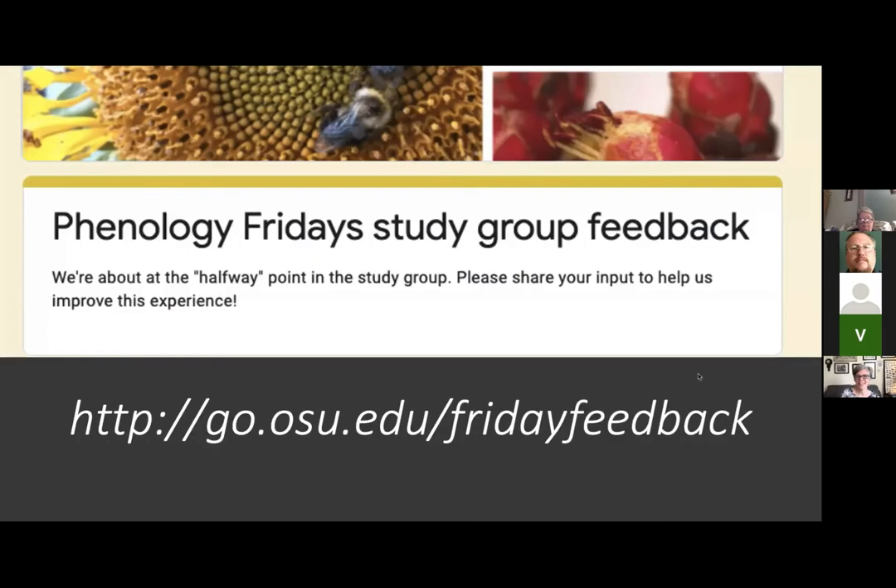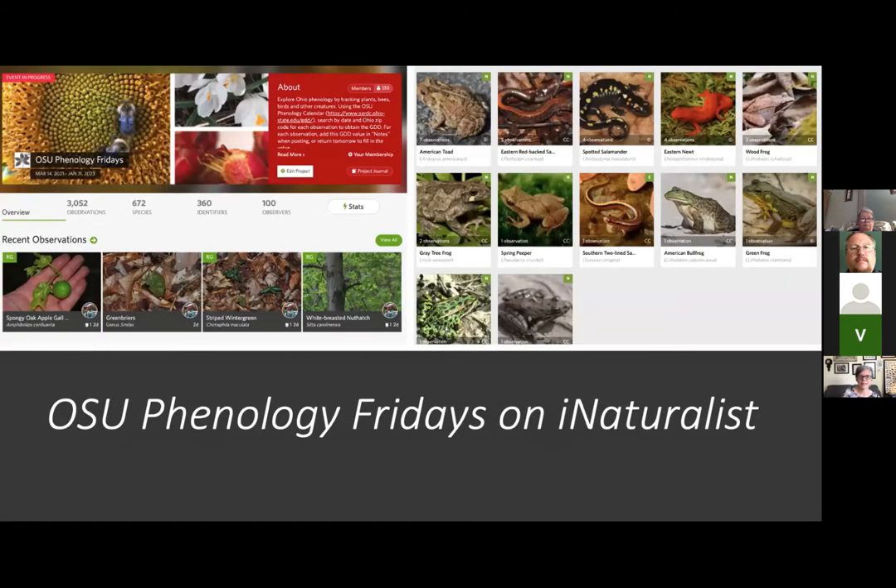Okay, thank you, whoever found that. I appreciate that. Thanks Vicki for chiming in on that. So that feedback form, the link is up there: go.osu.edu/FridayFeedback. And again, thanks to those who put their observations in the iNaturalist project, OSU Phenology Fridays.